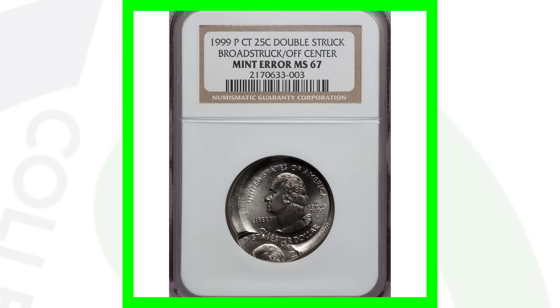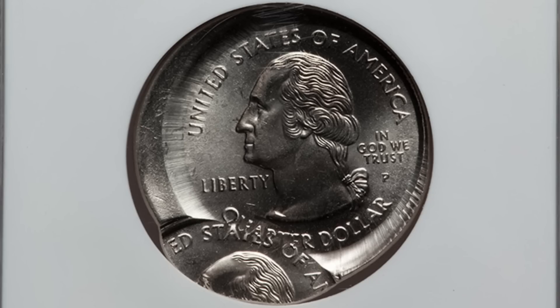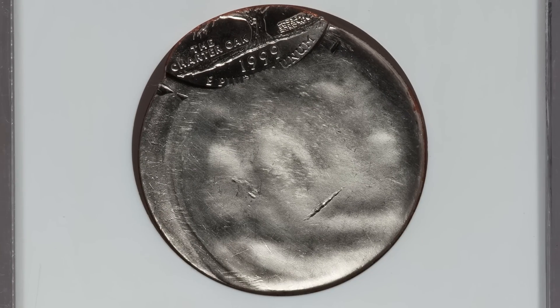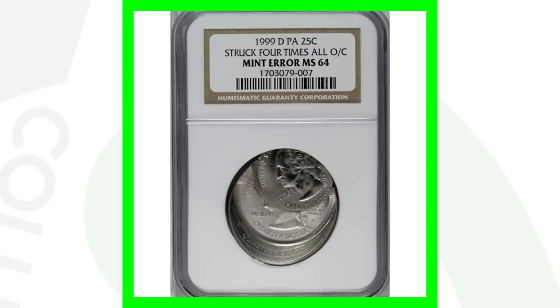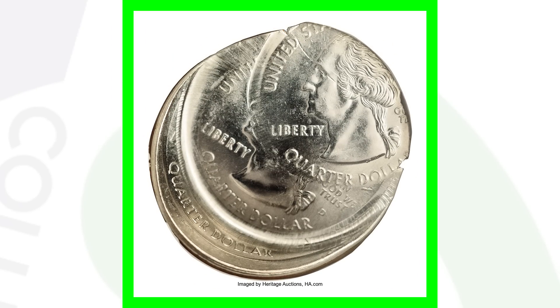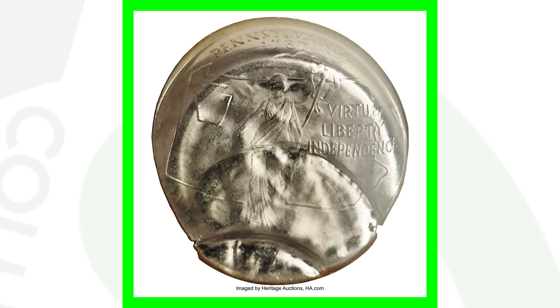It's been broad struck — you can see that around the rim of the coin. Here is another 1999 state quarter that's been double struck, broad struck, and the strike is off center. That is incredible! This coin sold for over $800. Here's yet another extreme error — a 1999 state quarter struck four times off center — and this error coin sold for over $690, nearly a $700 quarter.